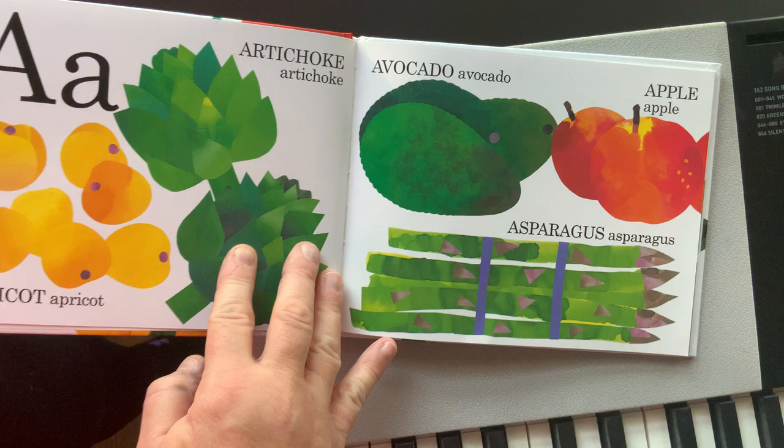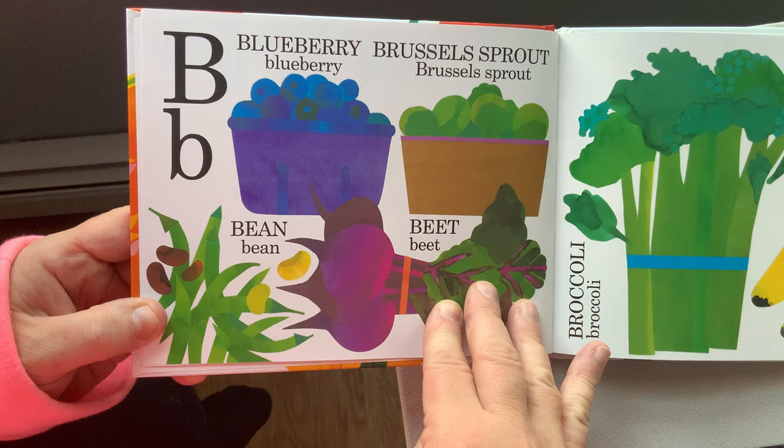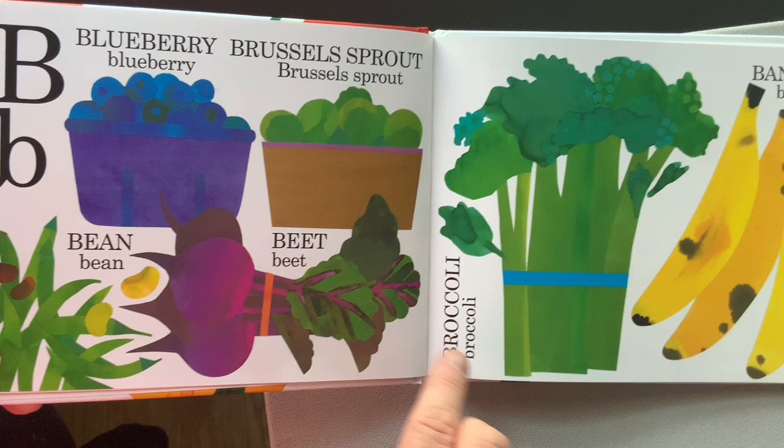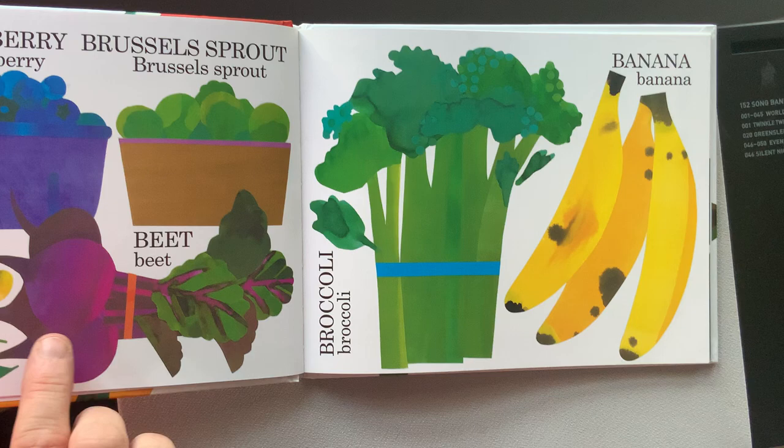Apricot, artichoke, avocado, apple, asparagus. Blueberry, Brussels sprouts, bean, beet, broccoli, banana. Let's take a look at the colors: yellow, green, purple, blue.